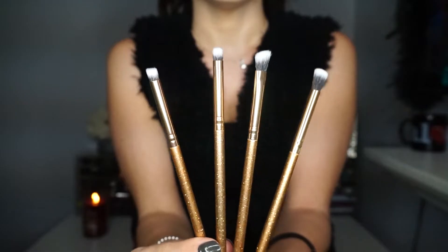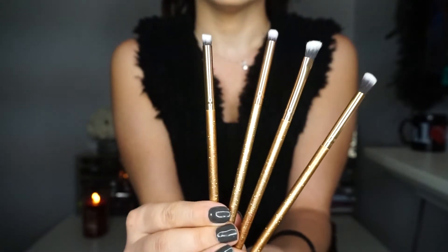The next item is the Luxi Luminous Eye Set, and this retails for $21. I'm really bad at knowing what each brush is for, but — oh, that's beautiful — they have sparkles in them!